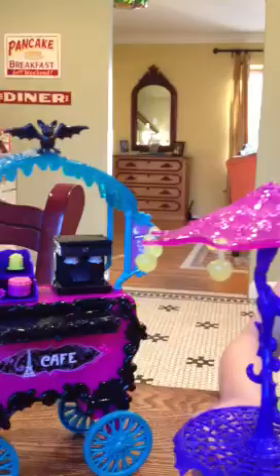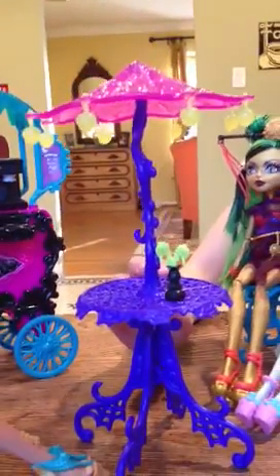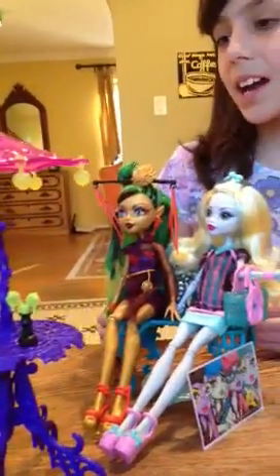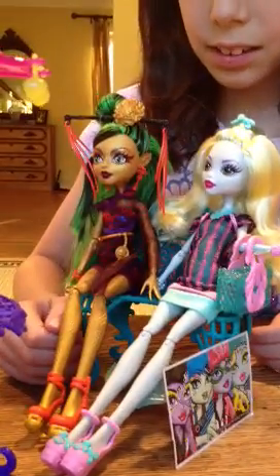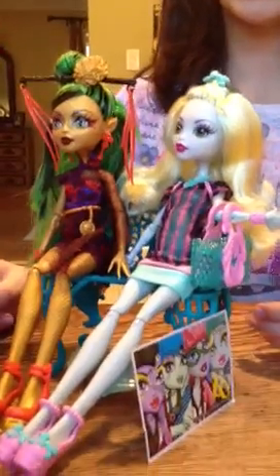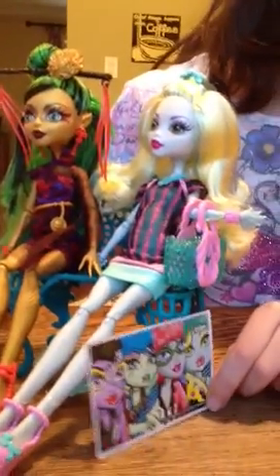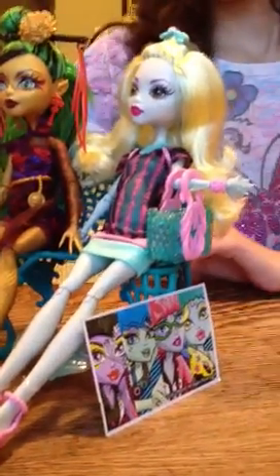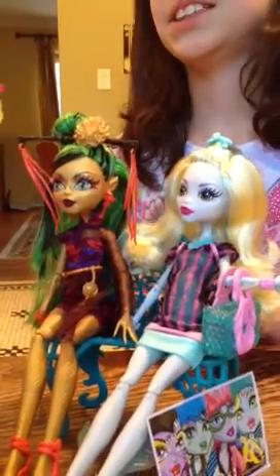Then over here is an umbrella with a table. Sitting at the table is Laguna, Jennifer, and Cleo. Over here with Laguna and Jennifer, they're just sitting here relaxing, talking to Cleo and to each other. It looks like Laguna bought a painting from Katrine of her friends. It seems really fun over here because everybody's chilling and eating.